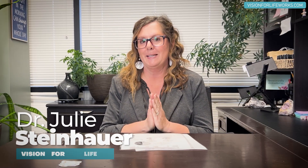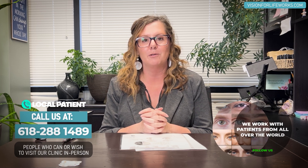Hi, in this video today I've got a really amazing success story associated with a visual field loss patient. I'll tell you about that in a minute, but first let's tell you how you can connect with us. If you're local, call us at 618-288-1489.